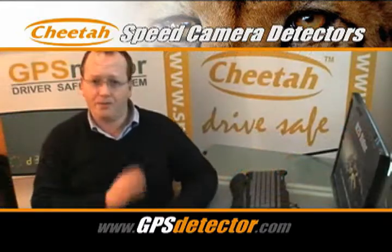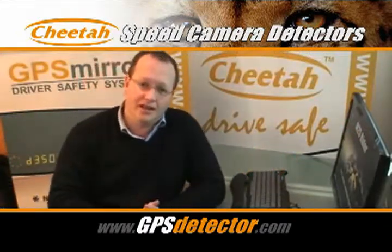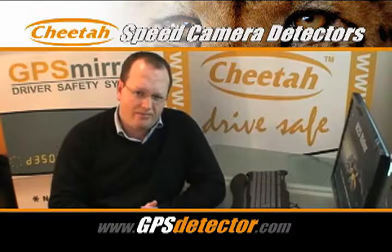So there you go — it's as easy as that. I'd recommend you update the mirror about once a month just to make sure you've got the latest camera database installed.